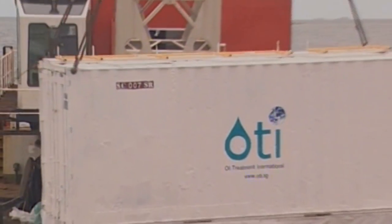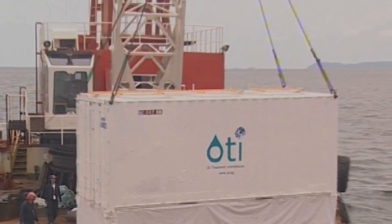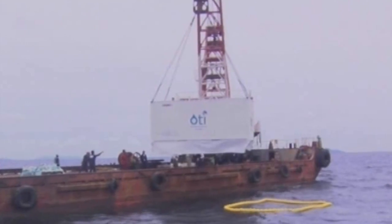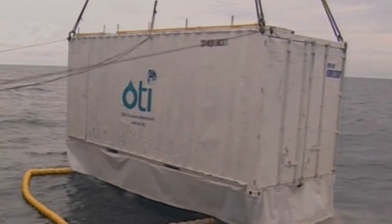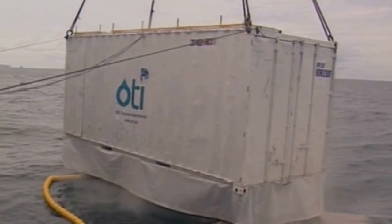For large oil spills, a 20-foot container was converted to ensure quick transport and swift action at sea. The polluted water surface is first dusted to prevent the oil from spreading further.